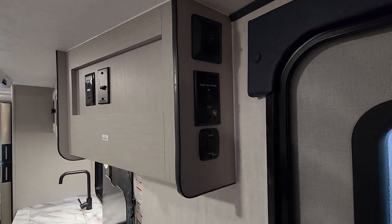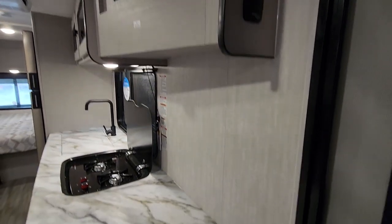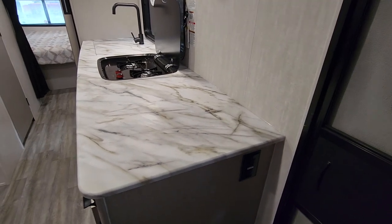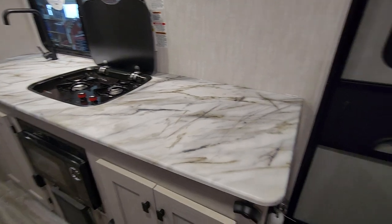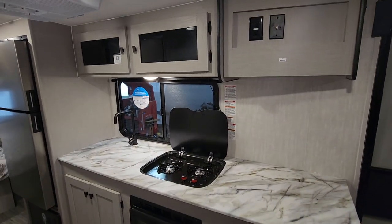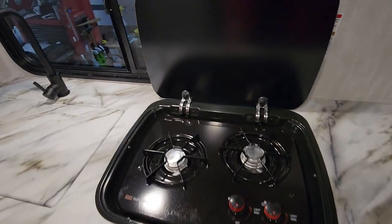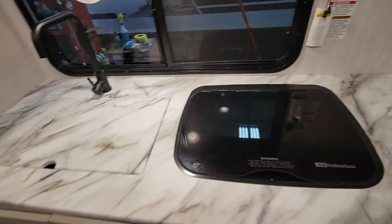As soon as we walk in the door we have those switches — things like our awning, our slide out, our lights — immediately to our right, so easy to find. We've got a lot of counter space here to work with in the kitchen, which I love, so it really lends itself to trips that may be a bit longer. You've got power on the side here, you've got huge locations here to store pots and pans, and then we're going to have great dish storage above.